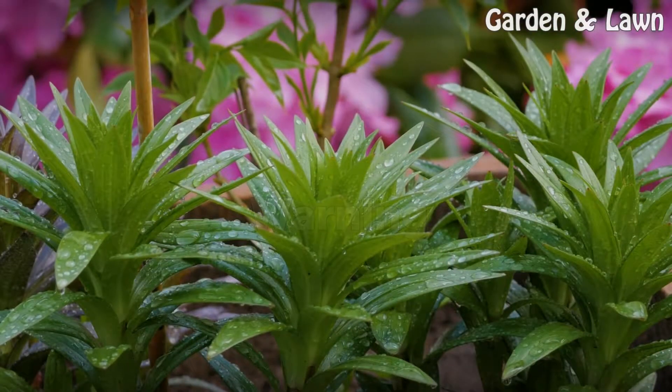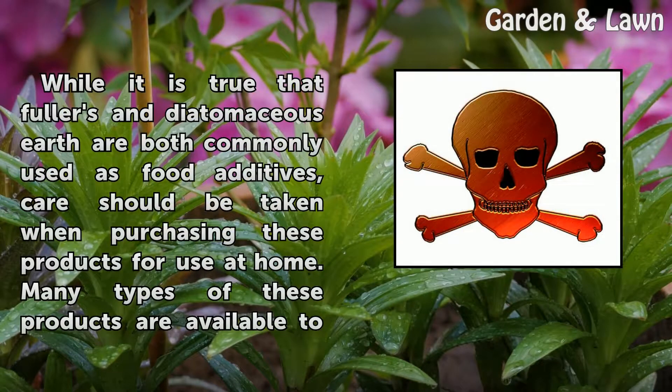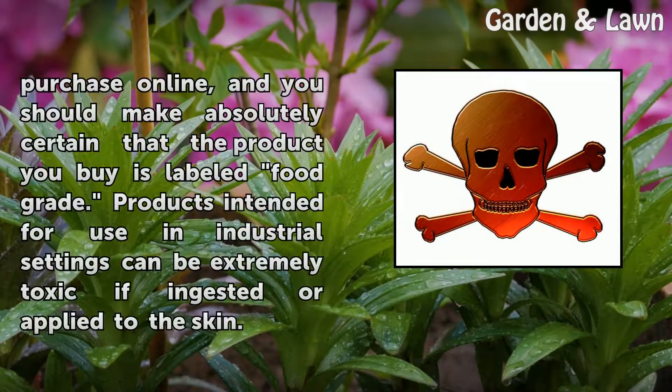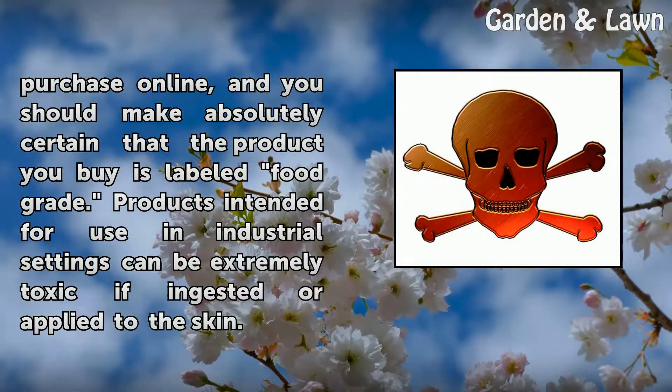While it is true that Fuller's and Diatomaceous Earth are both commonly used as food additives, care should be taken when purchasing these products for use at home. Many types of these products are available to purchase online, and you should make absolutely certain that the product you buy is labeled food grade. Products intended for use in industrial settings can be extremely toxic if ingested or applied to the skin.